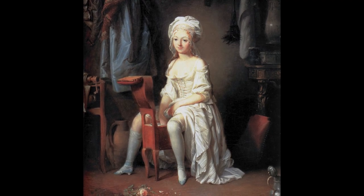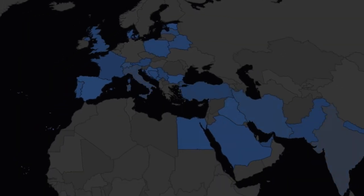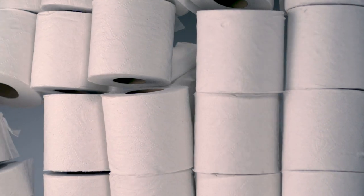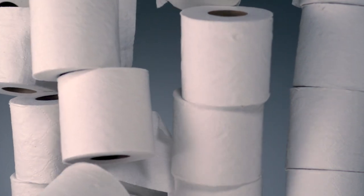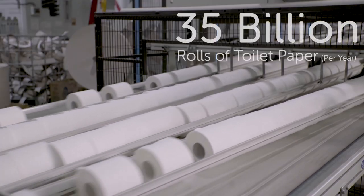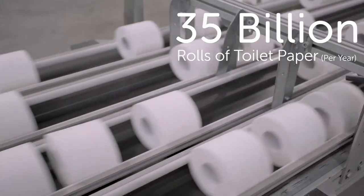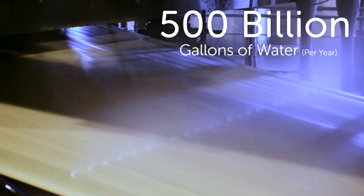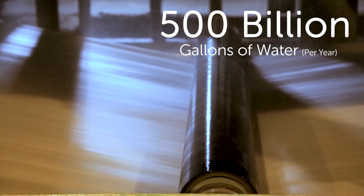Bidets have been around since the 16th century and are common in many countries. Let's face it — cleaning ourselves with paper is messy, unsanitary, and really bad for the environment. Americans consume and hoard more toilet paper per person than anywhere in the world, using over 35 billion rolls of toilet paper, cutting down 15 million trees, and wasting nearly 500 billion gallons of water in production each year.